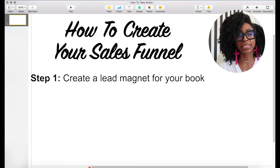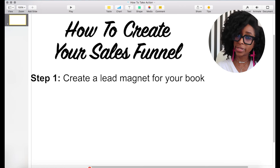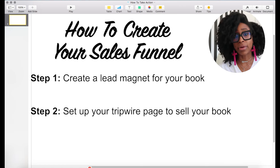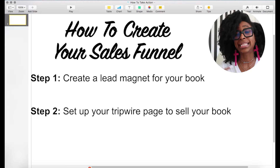Here's how you create a sales funnel for your book. Number one, you're going to create something called a lead magnet — a free digital gift that you give to somebody in exchange for their email address. Number two, you're going to create what's called a tripwire page — a one-page sales letter that sells your book to your audience. I recommend that you have it be a bundle for your book, at least $97, so that when you get sales, you're making at least $97.